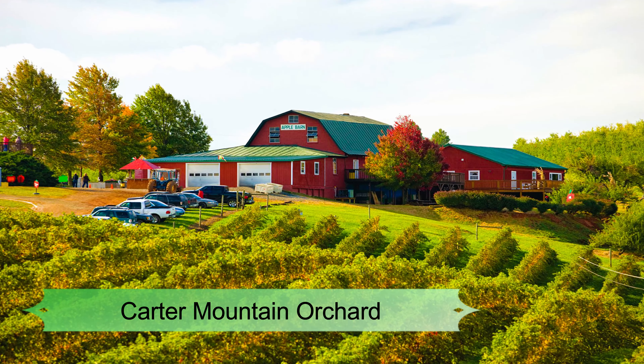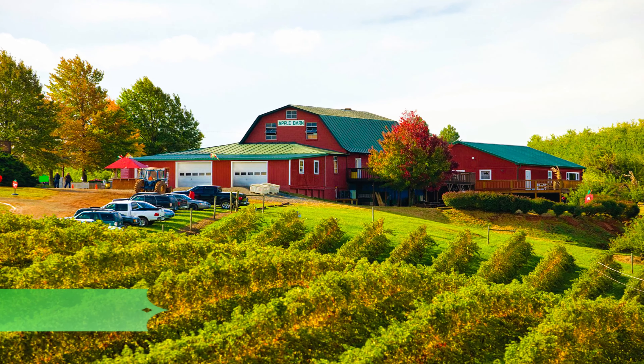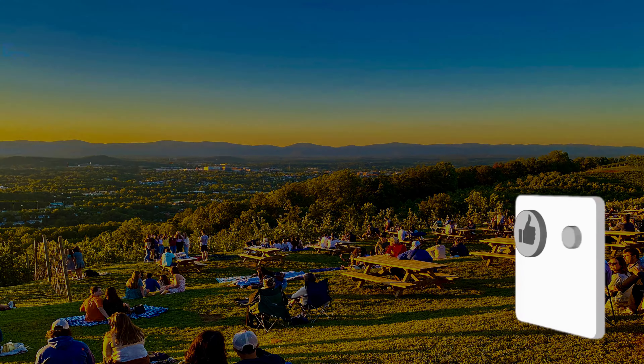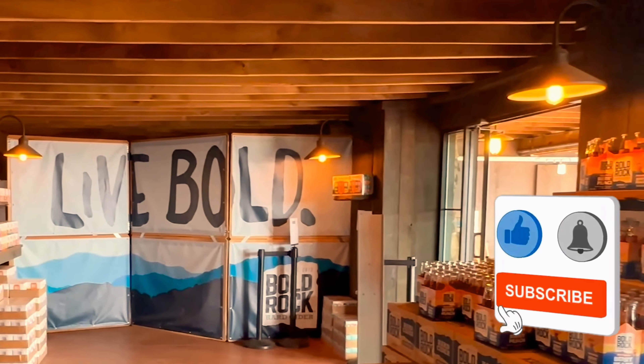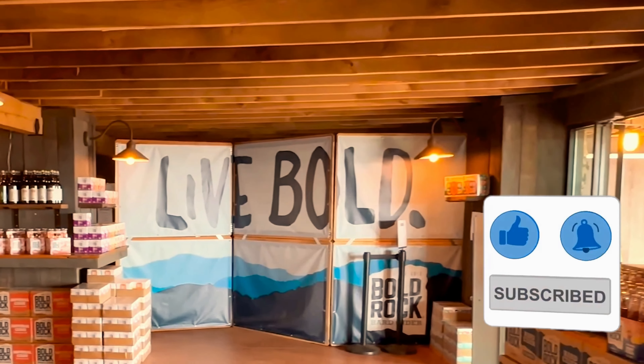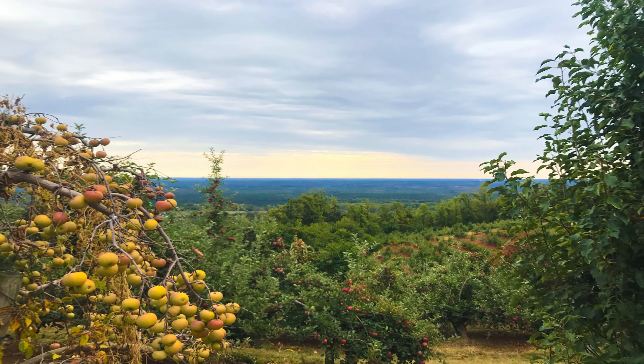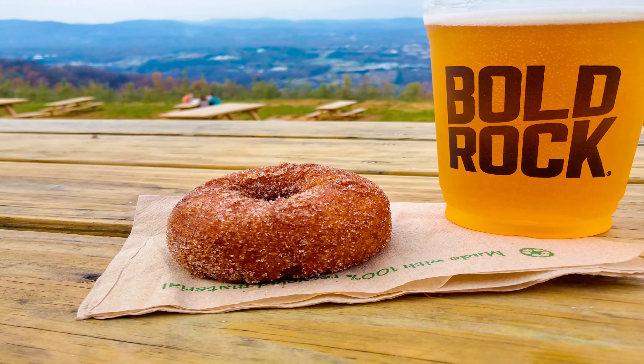Number 6: Carter Mountain Orchard. If you're looking for family-friendly things to do in Charlottesville, spending an afternoon at Carter Mountain Orchard should be at the top of your to-do list. This is the place to go to pick your own fresh fruits and veggies straight from the orchard — think apples, strawberries, peaches, and so much more, depending on the season.